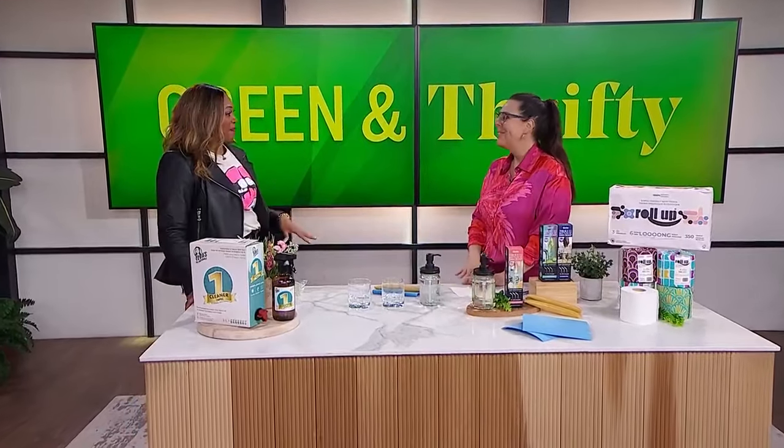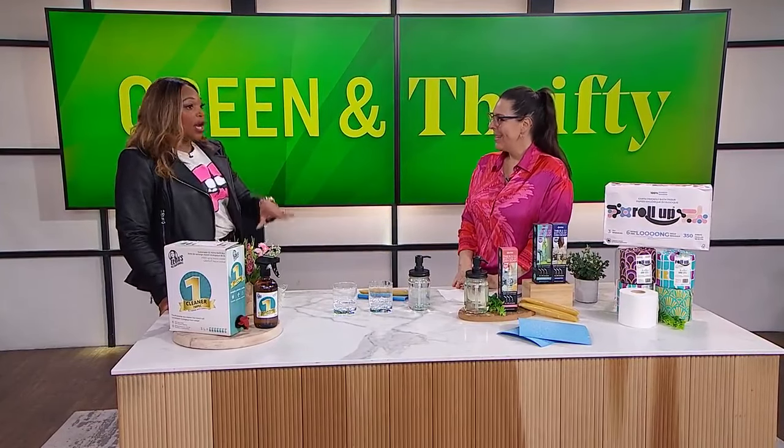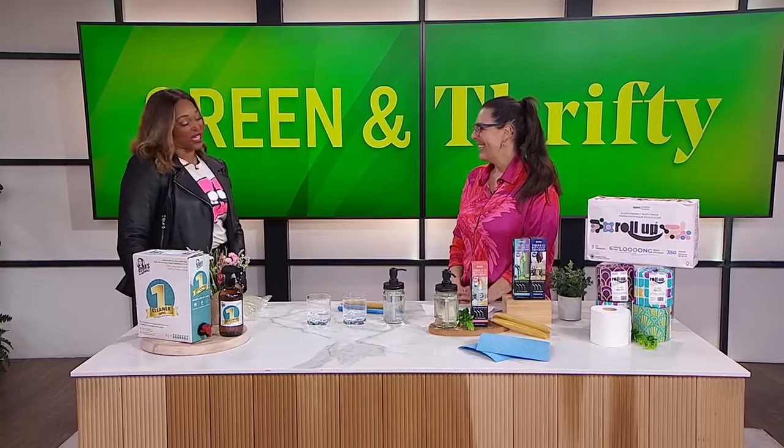And here she is now, Candice Batista, joining me after your awesome shopping trip. She has brought in some of her top low-waste products. All of these help to reduce waste and save you money — and we're all interested in that. We're going to start with your favorite cleaner.